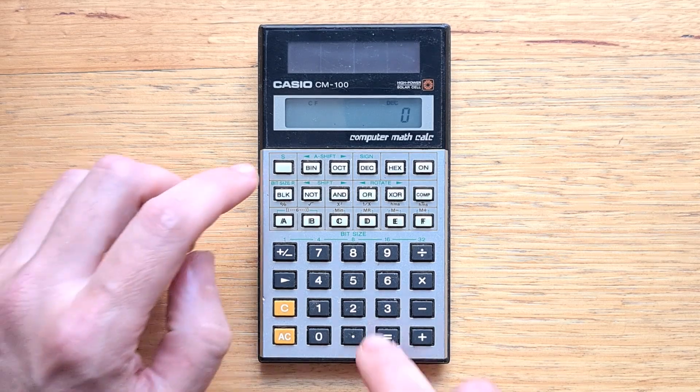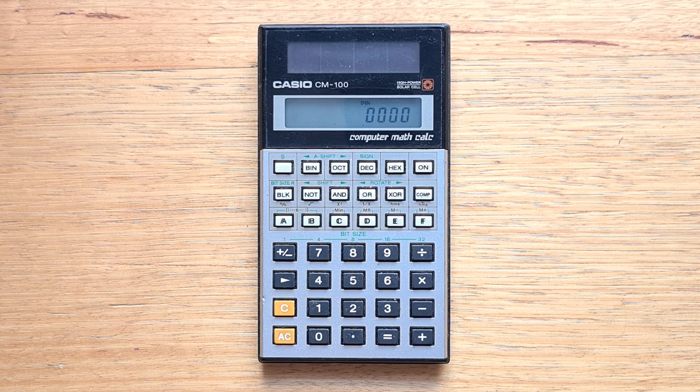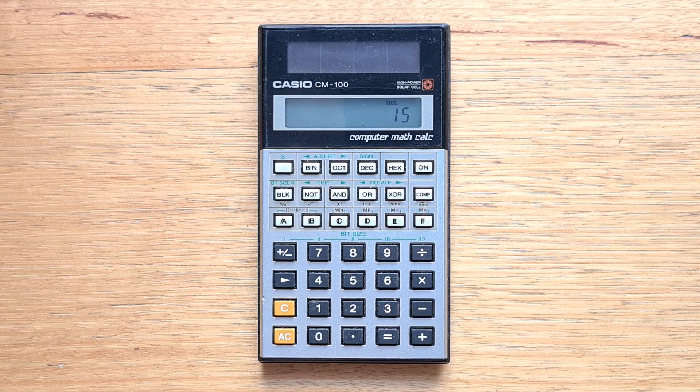If we switch to 4 bits in binary, or 1 nibble, we can see the maximum value is 1111, which in decimal is 15. The CM100 does support displaying signed or unsigned values in decimal mode. We can switch to signed values and see that 1111 represents negative 1 — that's two's complement. Unlike the 16C, the CM100 doesn't support one's complement representation.